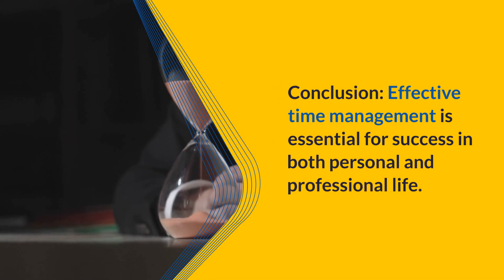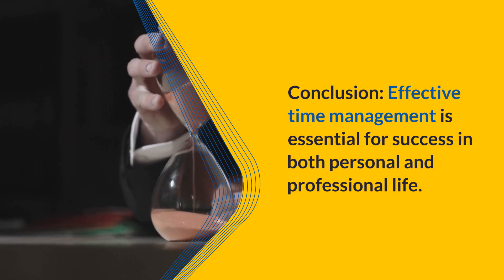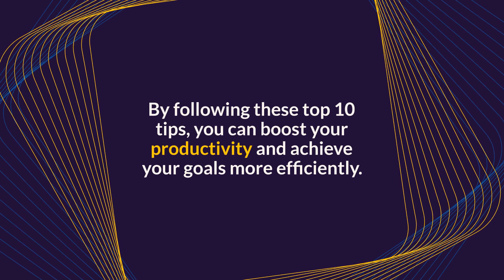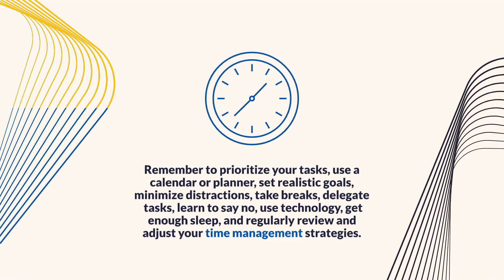Effective time management is essential for success in both personal and professional life. By following these top 10 tips, you can boost your productivity and achieve your goals more efficiently. Remember to prioritize your tasks, use a calendar or planner, set realistic goals, minimize distractions, take breaks, delegate tasks, learn to say no, use technology, get enough sleep, and regularly review and adjust your time management strategies.